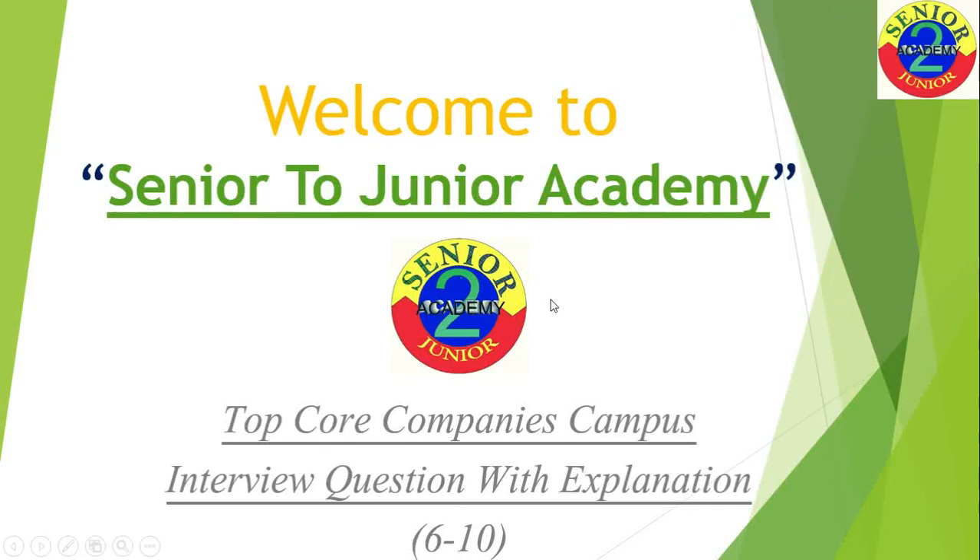Friends, welcome to Senior to Junior Academy. We have started a lecture series on top core companies campus interview questions with explanation, and this will be the second part of this series. The motto with which we started was to help juniors so that they face questions in the interview with which they are familiar.